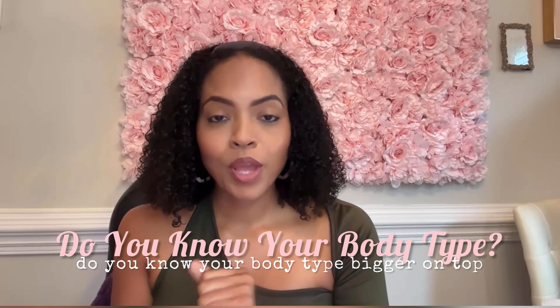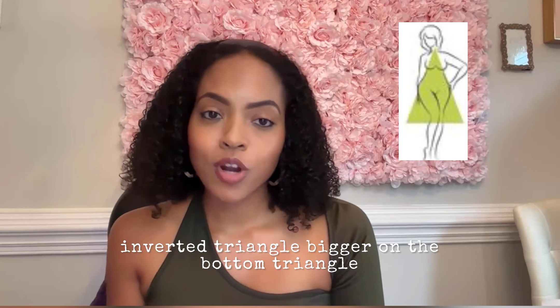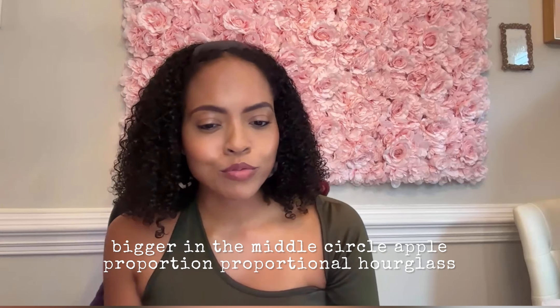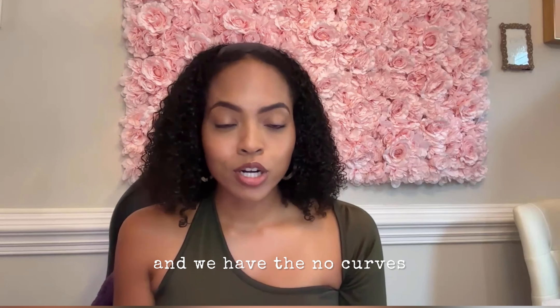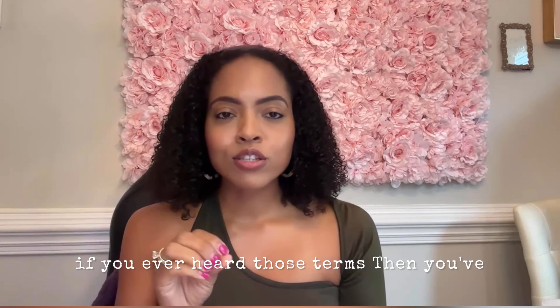Do you know your body type? Bigger on top — inverted triangle. Bigger on the bottom — triangle. Bigger in the middle — circle or apple. Proportional hourglass. And then the no curves, which is more like the athletic build, the rectangle. If you've ever heard those terms, then you've heard of body types.